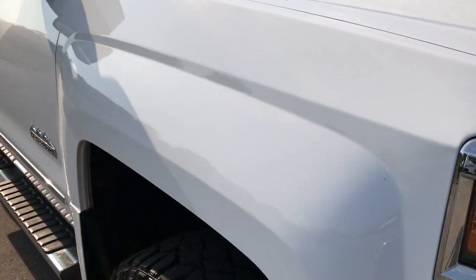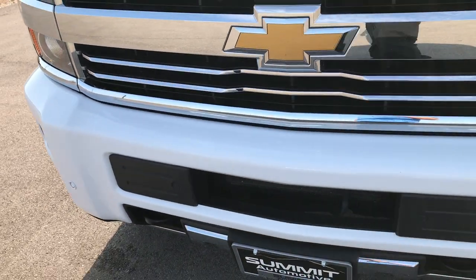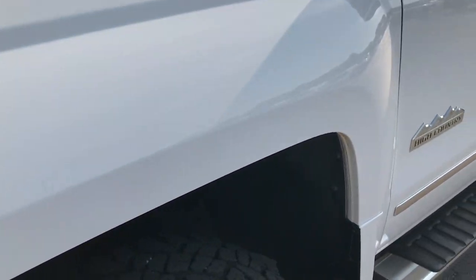From this HD video, you'll be able to tell that this truck is extremely clean all the way around. If you have HD capabilities on your computer, tablet, or smartphone, turn them on now because it's like you're right here walking next to the truck with me.